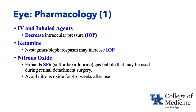Eye topics — pharmacology: volatile anesthetics and virtually all intravenous agents decrease intraocular pressure. The exception is ketamine, which causes nystagmus and blepharospasm, both of which increase intraocular pressure. Ketamine also increases blood flow to the eye, so overall IOP can go up.